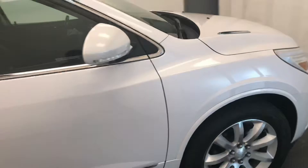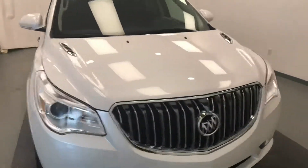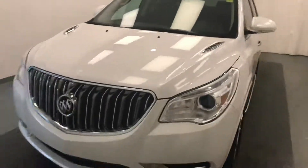Once again, this is stock number 196486 on a 2016 Buick Enclave, and our exterior color is white.